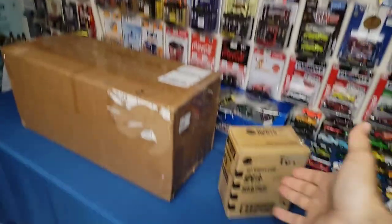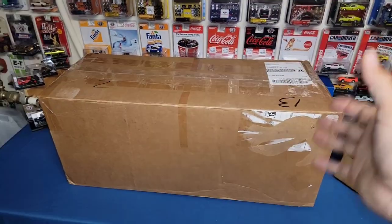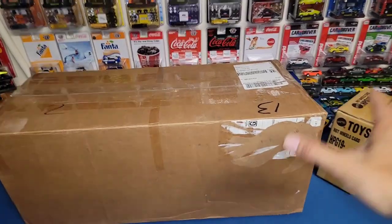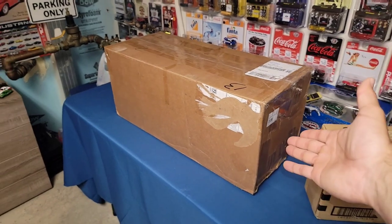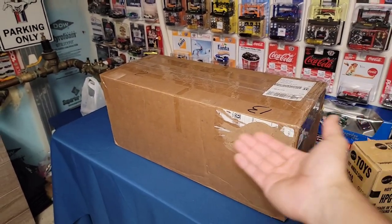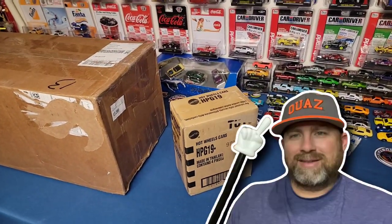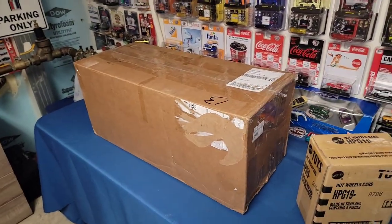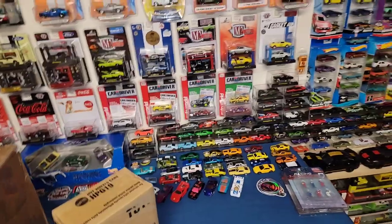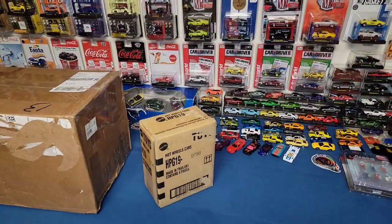In this episode, it is mail call time again. Look at how gigantic this box is — it's from Matt Hughes. He reached out and said he wanted to send a care package, but I was not expecting something of this magnitude. And then we also have a package from King Nut Die Cast. I know King Nut sent the mystery model Bone Shaker, which I am super stoked to finally get in the collection.